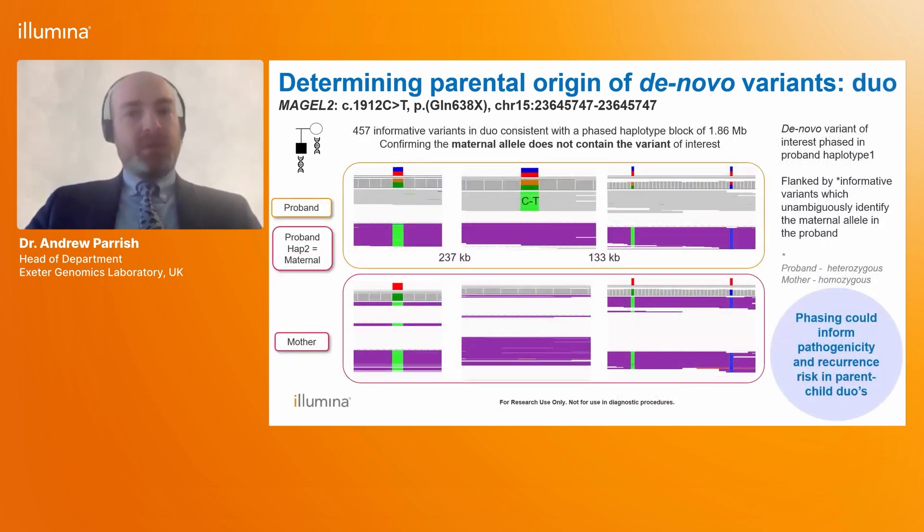Determining the parental chromosome for de novo variants is also important in autosomal dominant conditions where only one parent is available, which can help inform the recurrence risk for that parent with a new partner. Here we simulate this scenario with the mother and child from the previous example. Considering this duo, there were 457 informative variants — those heterozygous in the proband and homozygous in the parent — allowing us to create a 1.86-megabase pair phased haplotype block, demonstrating the variant has not arisen on the maternal haplotype and thus reducing her recurrence risk with a new partner to population level.